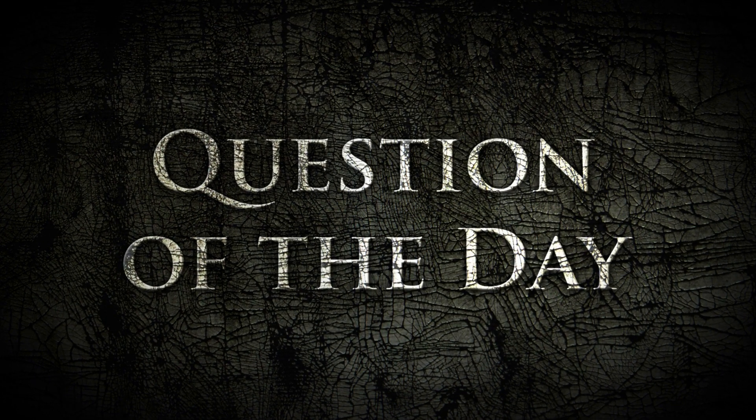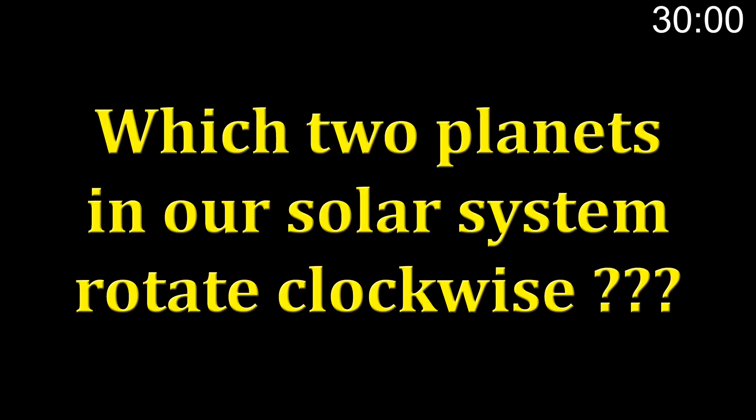Question of the day. You have 30 seconds to comment below and let us know what you think is the answer to the question. And the question is, which two planets in our solar system rotate clockwise? Go.